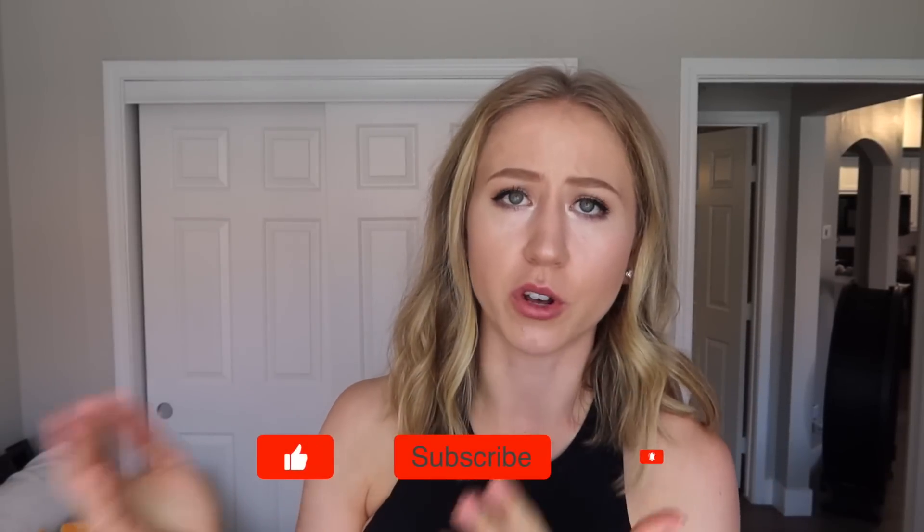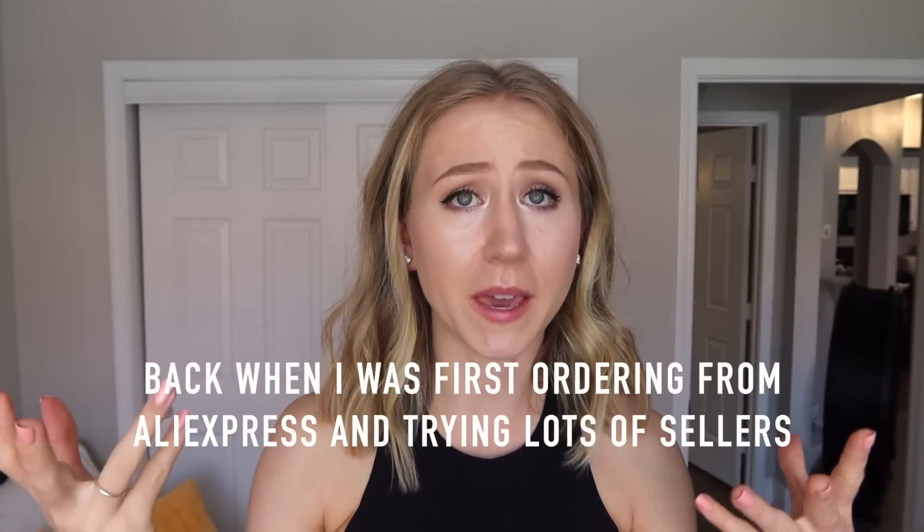We'll get into these in a minute, but first I wanted to go over some of the frequently asked questions I get about ordering from Nepoagym. If you're new here, you've probably seen me wearing a lot of items from a brand called Nepoagym. Basically Nepoagym was an AliExpress seller. There are a lot of great AliExpress sellers — a lot of them have the same stuff. I chose to work with Nepoagym because I always had a good experience with their shipping and their quality, and I just trusted them.